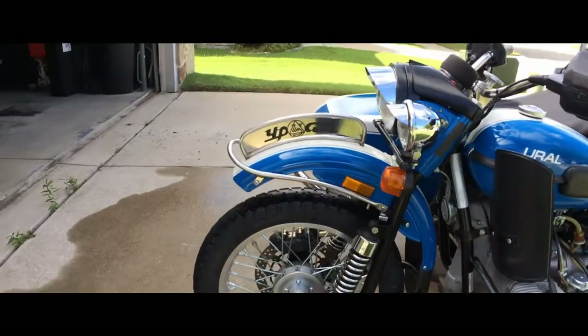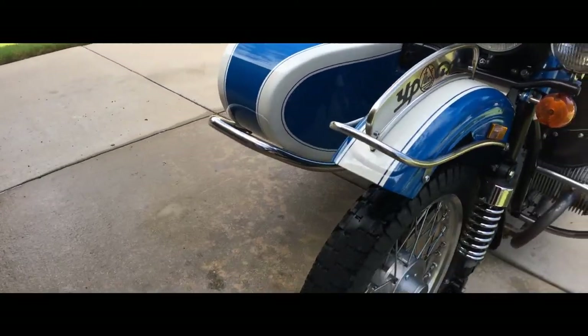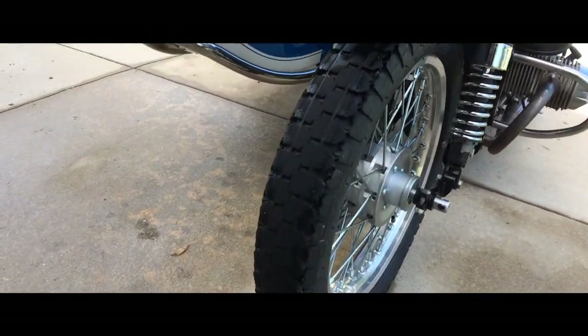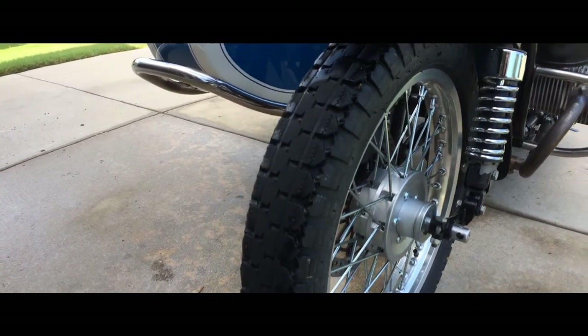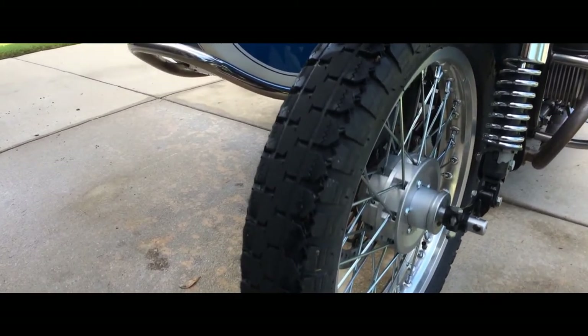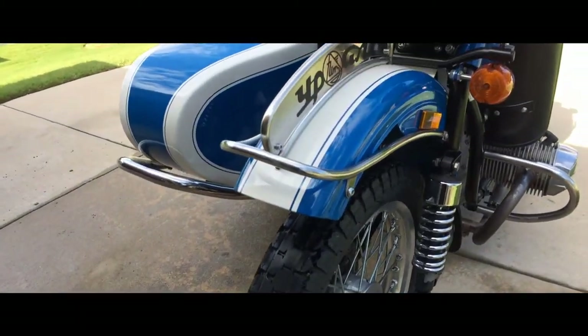Getting back to these tires now that you can see them better — what we have here is the front tire as originally fitted, which was the Duro HF 308-419. And that's the same tire on the sidecar.